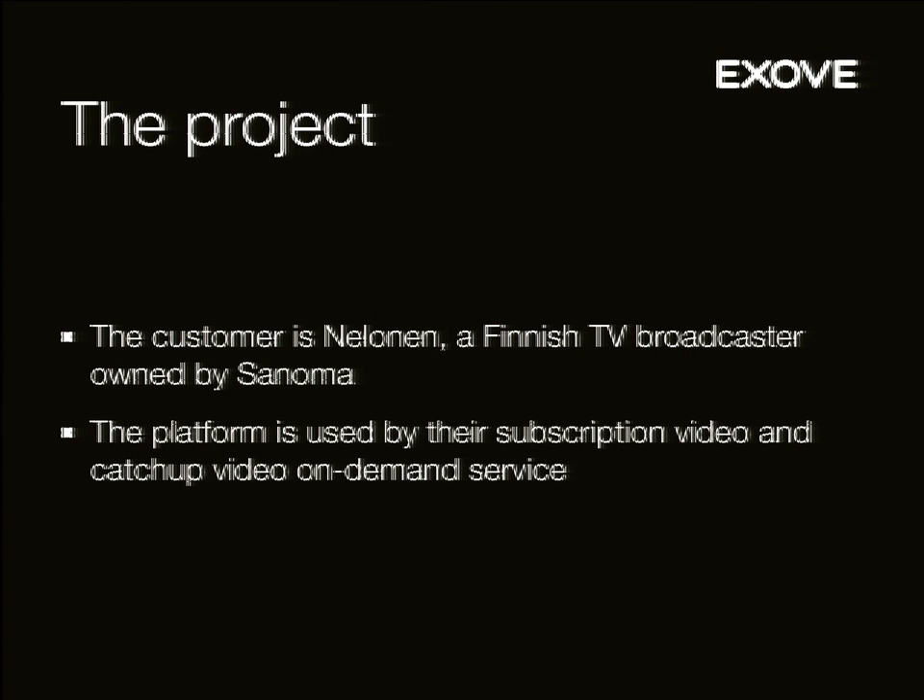The project that produced all this information I'm trying to deliver to you is a service built for Nelonen, which is a Finnish TV broadcaster owned by Sanoma. Sanoma owns a bunch of TV channels in Finland, but they also operate here in the Netherlands — they own SBS. Our system is used only in the Finnish operations, though we have some talks about whether it could work for SBS as well.